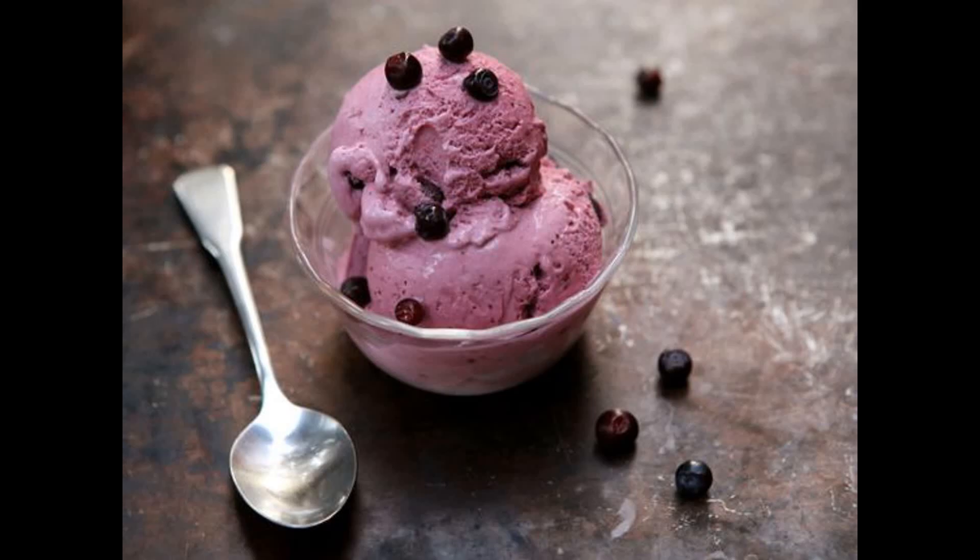Don't forget to treat yourself to some fresh huckleberry ice cream wherever you find it. That's all for now. Have a great trip to Yellowstone, and thank you for watching.